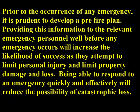Prior to the occurrence of any emergency, it is prudent to develop a pre-fire plan. Providing this information to relevant emergency personnel well before any emergency occurs will increase the likelihood of success as they attempt to limit personal injury and limit property damage and loss. Being able to respond to an emergency quickly and effectively will reduce the possibility of catastrophic loss.